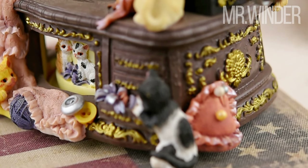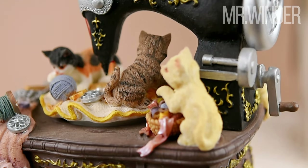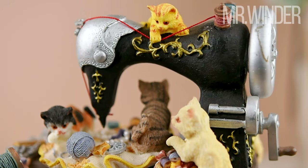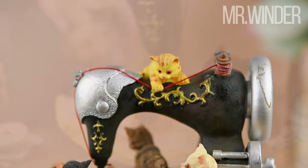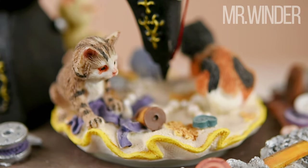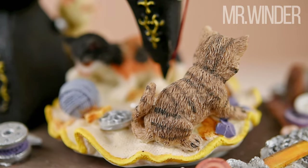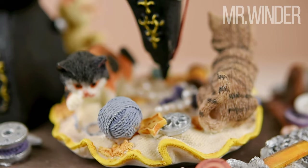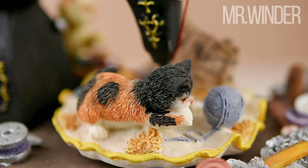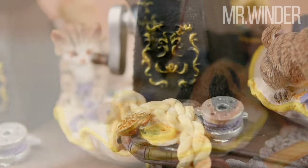The meticulous craftsmanship and attention to detail are awe-inspiring, from the intricately hand-carved features of the cats to the finely hand-painted finishes. Every component is imbued with love and care, transforming into an exquisite work of art. The rotating decoration below adds an extra enchantment, inviting you into a whimsical realm brimming with creativity and joy.